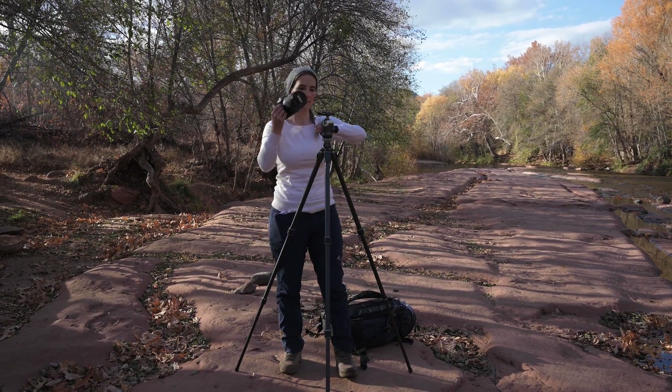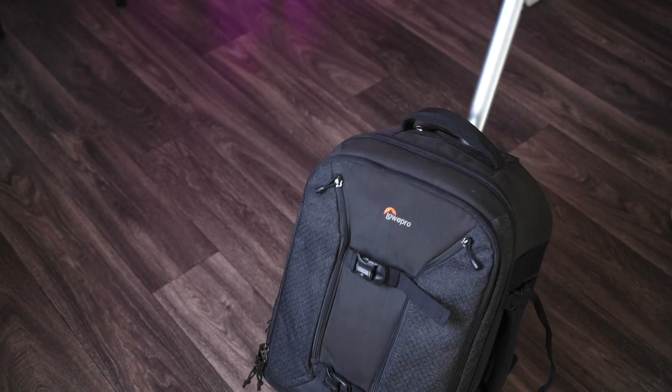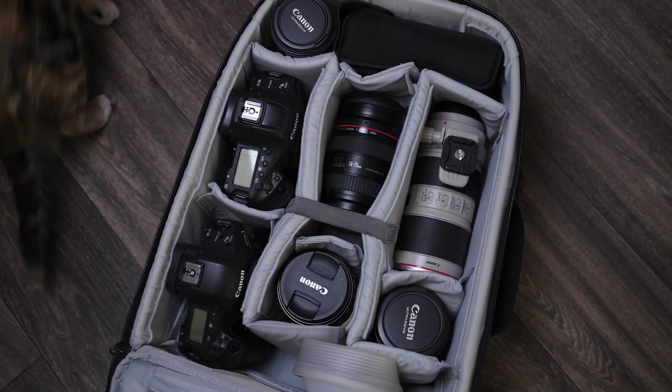I used to photograph a lot of weddings and events, so it made sense for me to have a camera like the 1DX — I needed the speed, needed to be ready for that kiss, that real moment. At a wedding you usually have a little rollie with you, so you don't have to carry gear all the time. But as a landscape photographer, I'm carrying my gear all the time — hiking a lot, getting up early to run up a hill and photograph a sunrise. I felt like it was time to switch to a lighter setup.